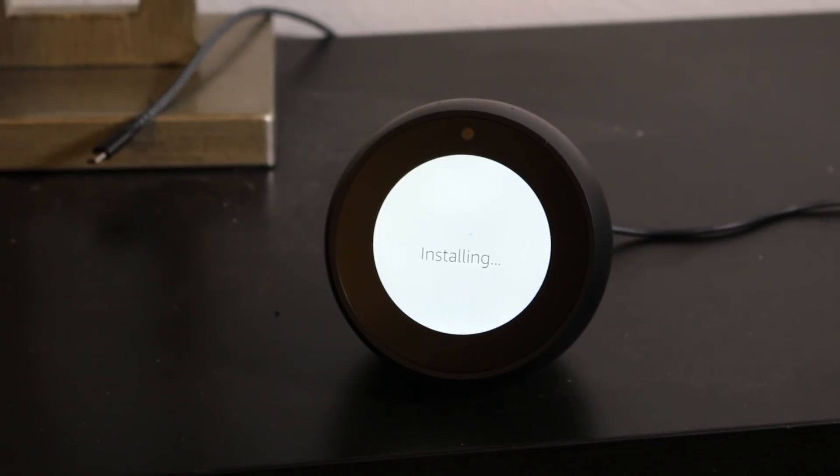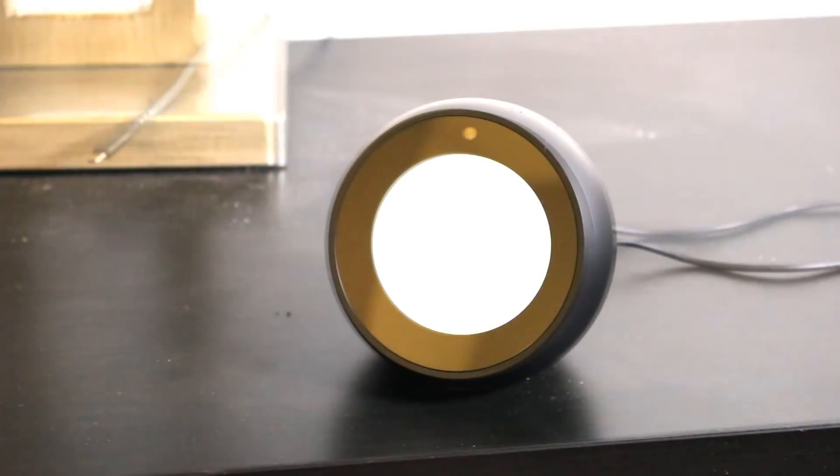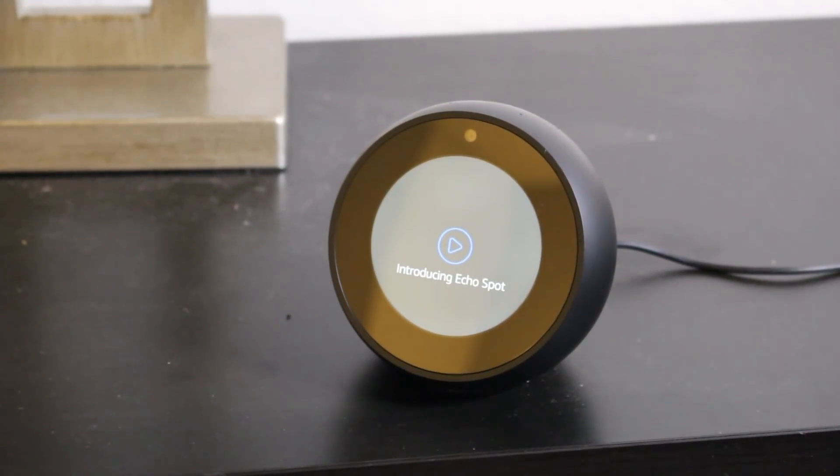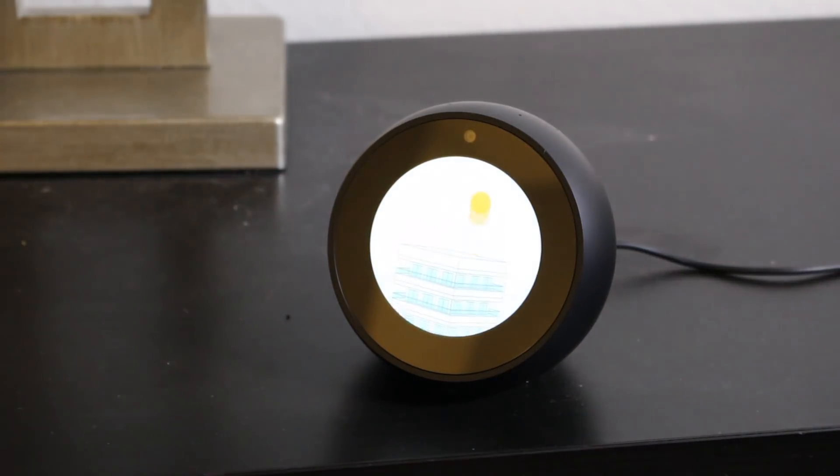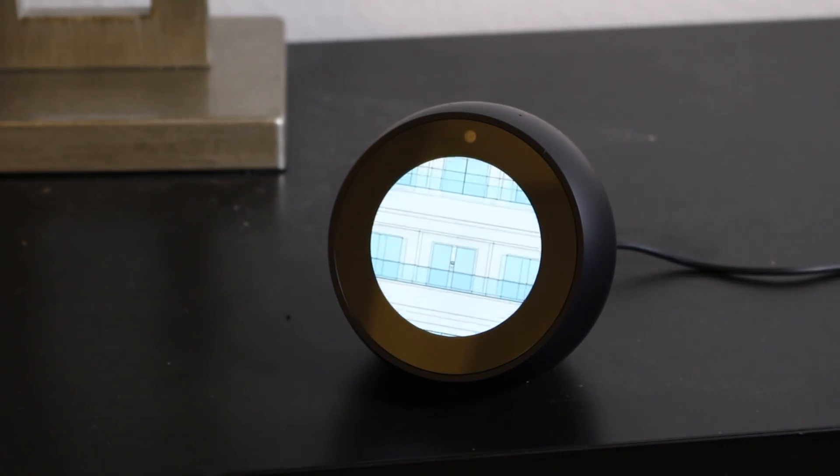It is asking to do a software update, which is typical — about 10 minutes — so we're going to go ahead and let that run. Your Echo Spot will restart twice. All right, so the update is finally complete.